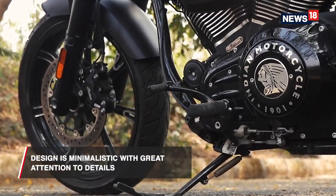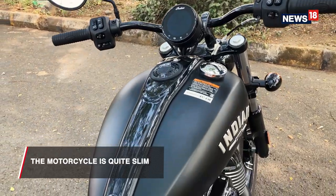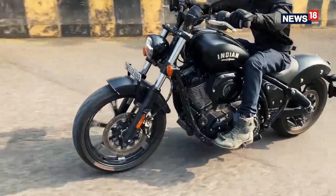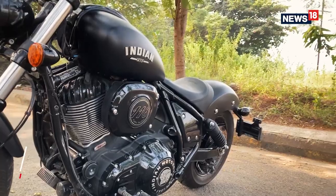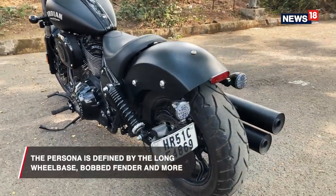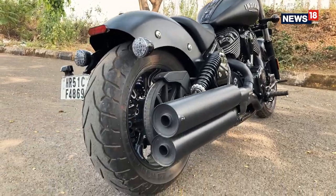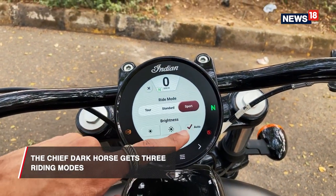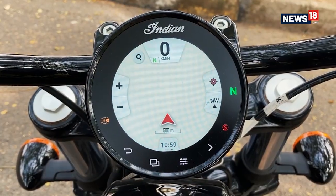The ethos of the design is minimalistic with great attention to detail. Unlike what you would expect from a brawny 1890cc motorcycle, the Chief Dark Horse is actually quite slim. A few defining characters make it that mean hot rod: the long wheelbase, fat 19-inch front and 16-inch rear tires, the bobbed fender, and a low-slung twin barrel exhaust. In terms of features, the motorcycle comes with three riding modes — Touring, Standard and Sport — and the instrument panel comes with Apple CarPlay and independent navigation as well.